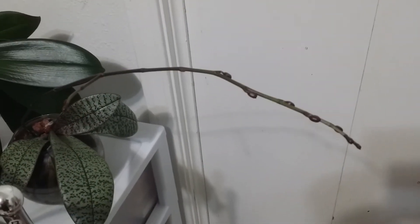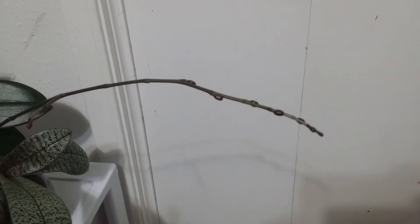So let me go back to my featured orchid for today — it's a schilleriana orchid that is spiking and budding right now.